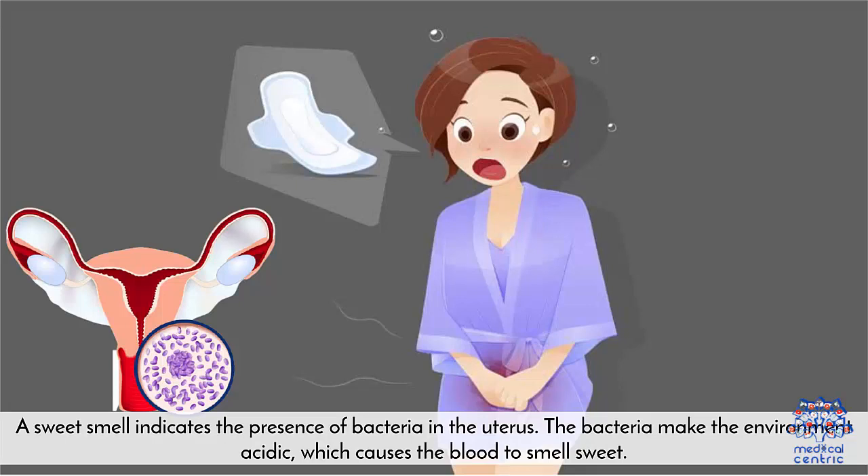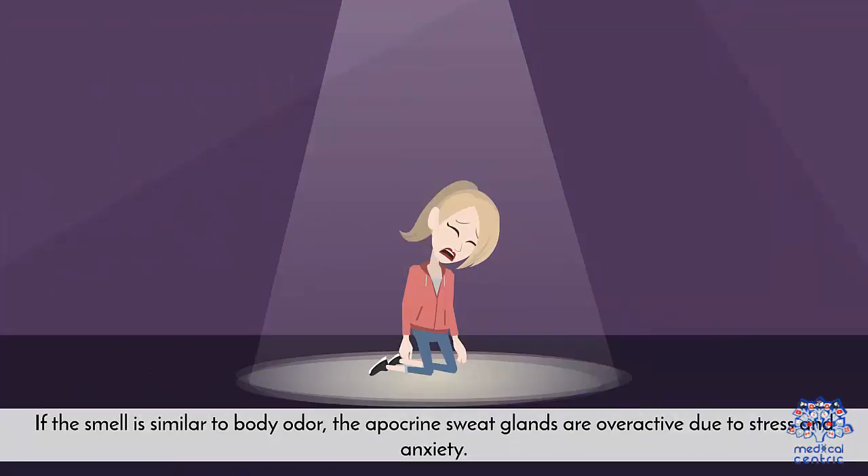A sweet smell indicates the presence of bacteria in the uterus. The bacteria make the environment acidic, which causes the blood to smell sweet. If the smell is similar to body odor, the apocrine sweat glands are overactive due to stress and anxiety.